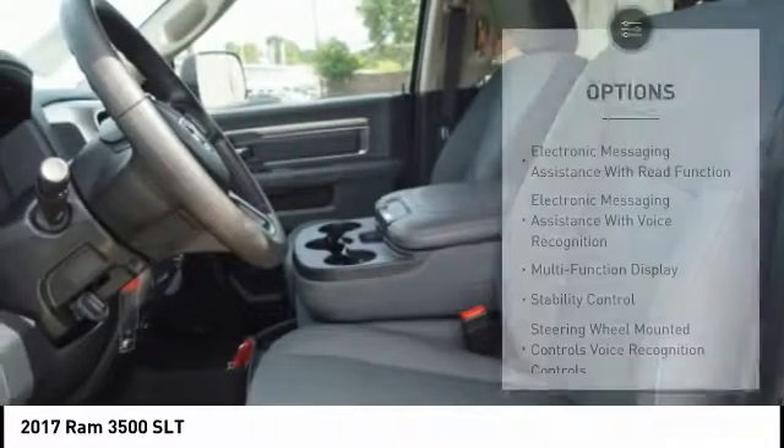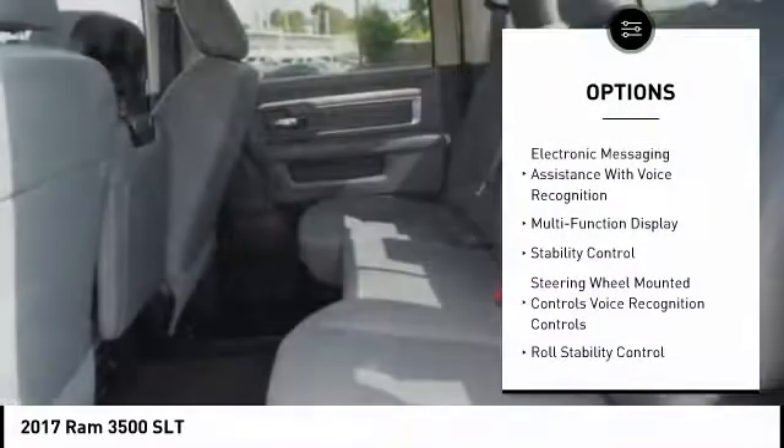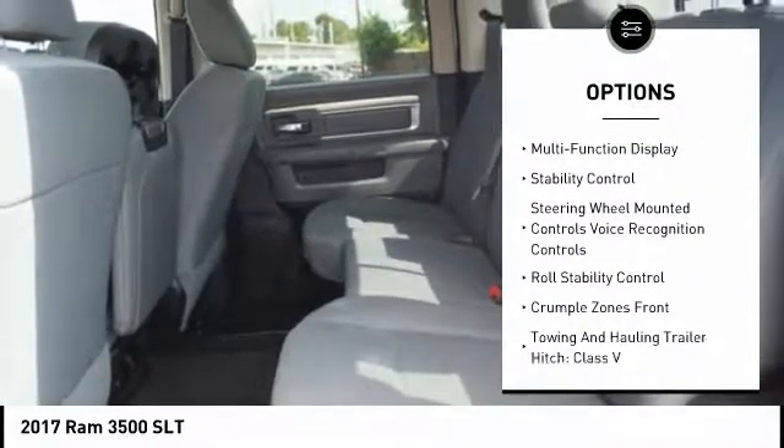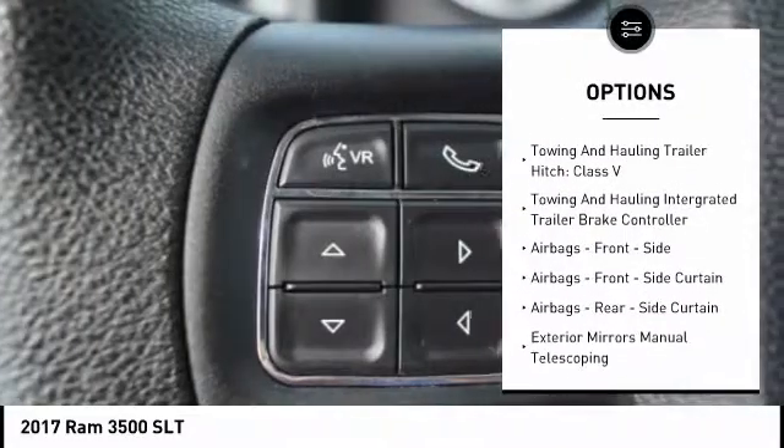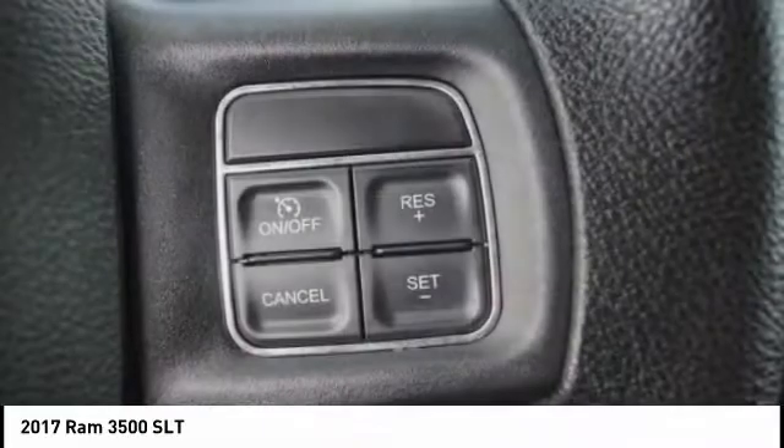Here are some of this vehicle's great options: stability control, traction control, power steering, cruise control, child safety locks, compass, clock, trip computer, power brakes, and electronic brake force distribution.